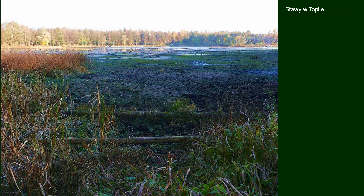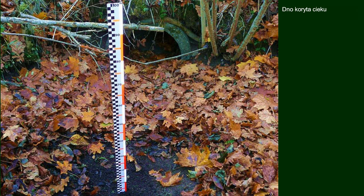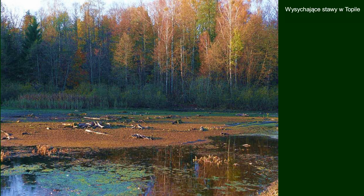Niski stan wód i jej niedobór wpłynął w Puszczy Białowieskiej pośrednio na osłabienie drzewostanów świerkowych. Woda ma ogromne znaczenie ze względu na siedliska i charakter tutejszych lasów, w których olsy stanowią całkiem spory odsetek. Nie tylko olsy oczywiście wymagają relatywnie wysokiego poziomu wód.